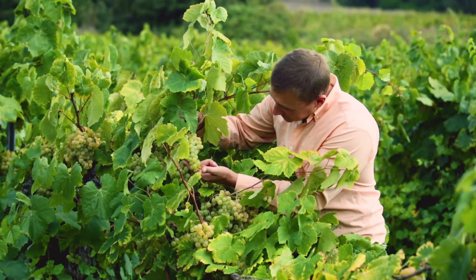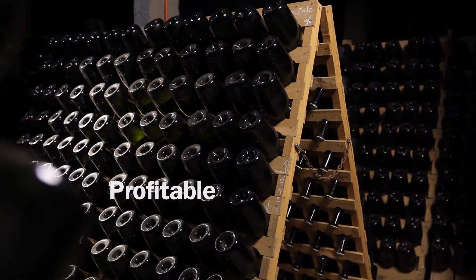Generations of passion, professionalism, and tradition have made wine a successful icon of agriculture, creating a sustainable and very profitable industry.